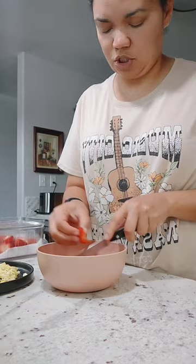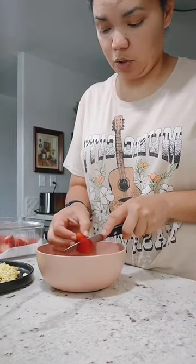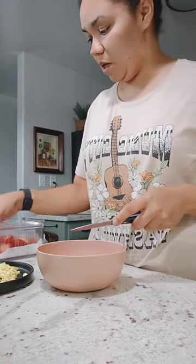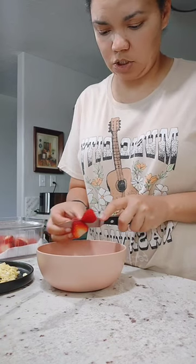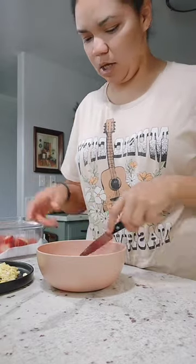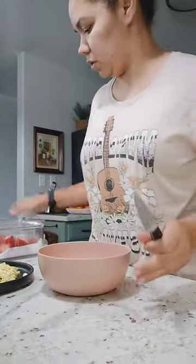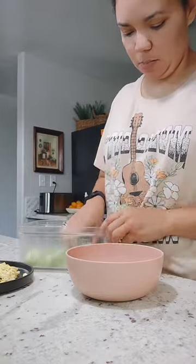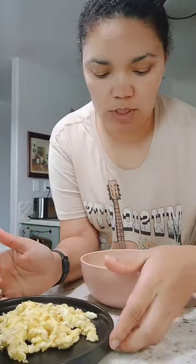Normally I'd add cottage cheese or yogurt with my fruit, but since I don't have any right now I'm going to use the eggs as the non-meat protein part of my meal. Once my Walmart order arrives I'll have more options. So I have two scrambled eggs, strawberries and melon, my water, and my vitamins. Then we'll head to the garage for our workout.